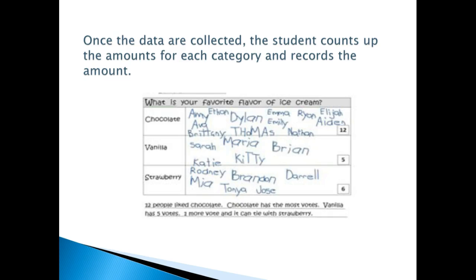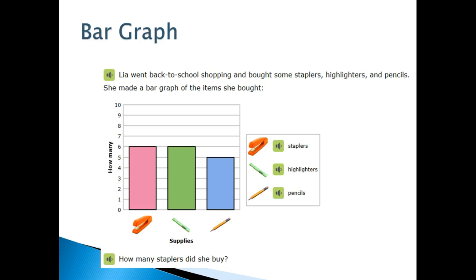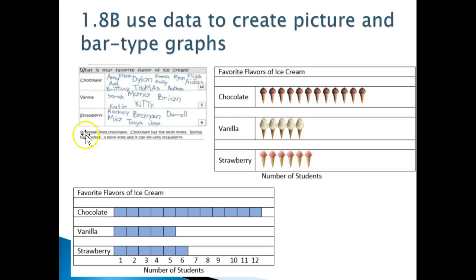They need to organize this information by creating a tally chart, a bar graph, or a pictograph. We have different examples of graphs they can use. Bar graphs and pictographs are familiar to kindergarteners — it's just the tally marks and collecting names that will be new to them.